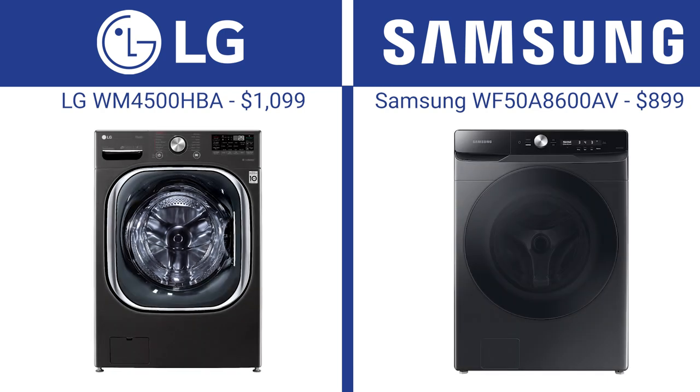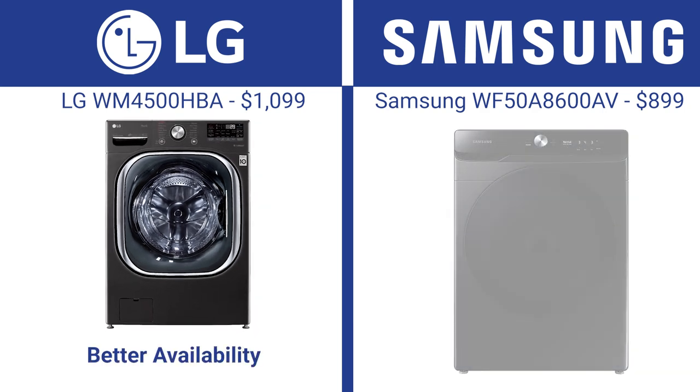Both Samsung and LG are Korean multinationals. LG is appliance-first, while appliances are a much smaller part of Samsung's overall business portfolio. That's given LG an edge in availability over the last few years, as they have a much more robust global supply chain and much more responsive technical support.